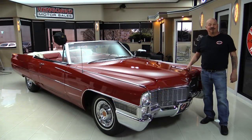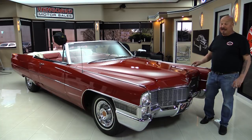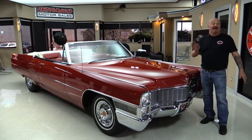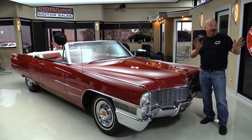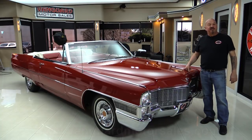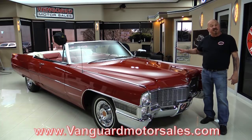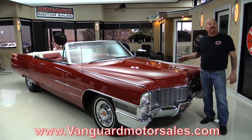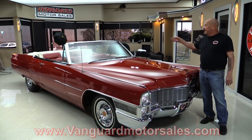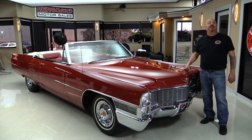Hey guys, welcome back to Vanguard Motor Sales. I'm Greg and this is a 65 Cadillac convertible and it is sweet. I was just out driving it – you want to talk about a cream puff. This thing just travels down the road. You're going to love it when we park this dream in your drive. So go to our website at VanguardMotorSales.com. We're going to get it up on the lift so you can see just how nice the bottom side is, pop the hood and see what's making the power, look at the interior, open up the trunk, and show you everything you want to see so you can make a great decision on your Cadillac investment.